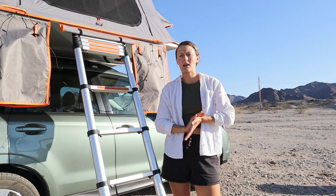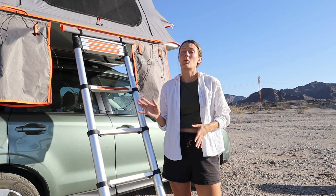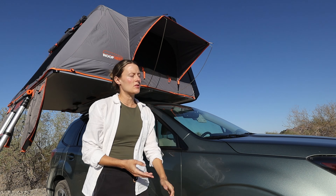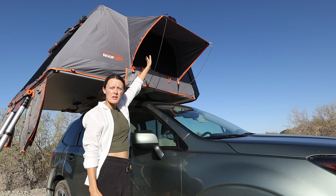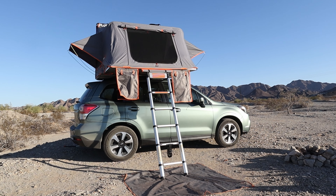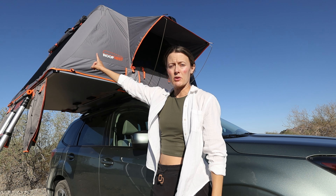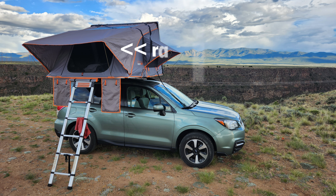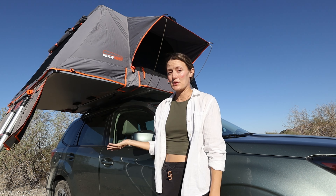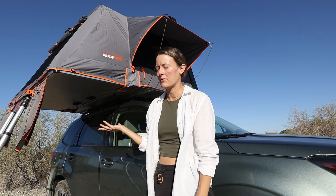I'm not sure if they still include that mat with the tent — I think they change what they include. Like most tents, you've got window awnings on each side, and you also get one in the front when you put on the rain fly. The rain fly comes out and obviously protects you from rain, but because we spent last night in the desert with a 0% chance of rain, we decided to leave the rain fly off.